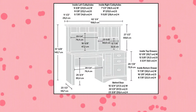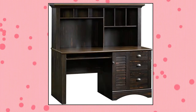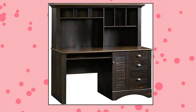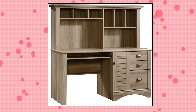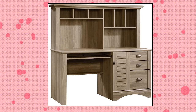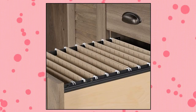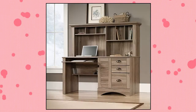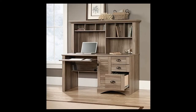Sauder Harborview computer desk with hutch. It features a slide-out keyboard and mouse shelf with metal runners and safety stops to keep you and your family safe. Three drawers feature a patented T-lock assembly system for quick and easy assembly. The lower drawer with full extension slides holds letter, legal, or European size hanging files to keep your important documents organized. Storage area behind a louver detail door holds a vertical CPU tower and has an adjustable shelf. The hutch has cubbyhole storage and vertical storage compartments for additional storage and display.